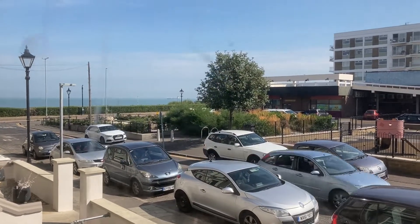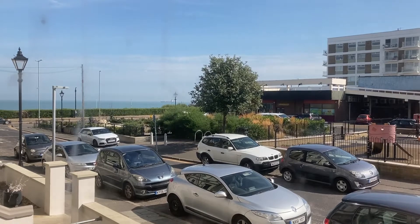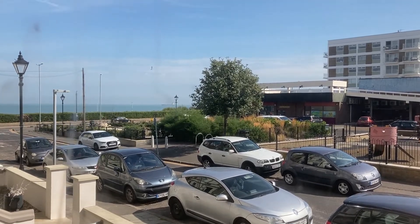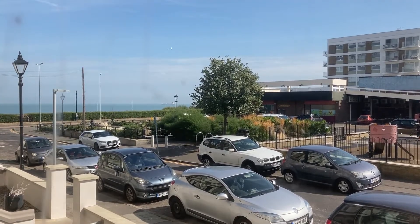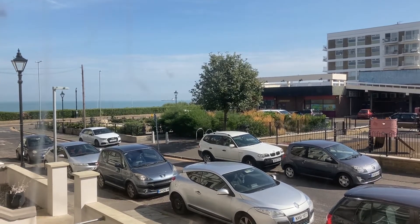Good morning, this is Darren from Oakwood Homes. Today I'm bringing you flat 5 Dorby Square — a video tour, and I just want to show you the sea view from the bay window in the property.